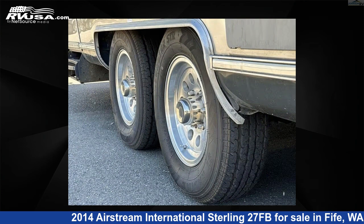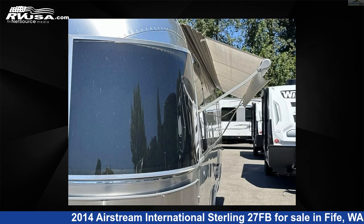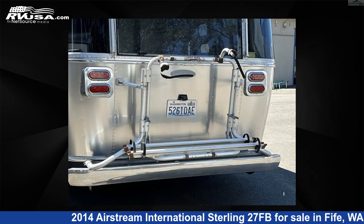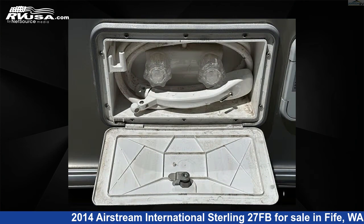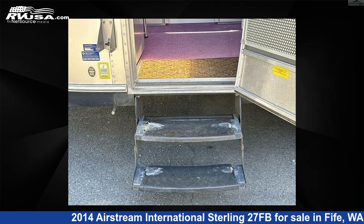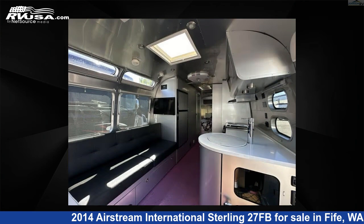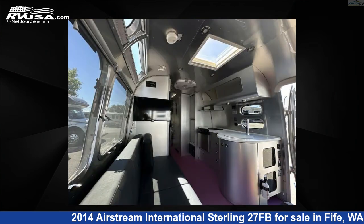Remember, this is an AI generated video of one of thousands of classified listings on RVUSA.com. If you're interested in this unit, visit the link in the video description to view more photos and the current price, or reach out to the seller. Thank you.